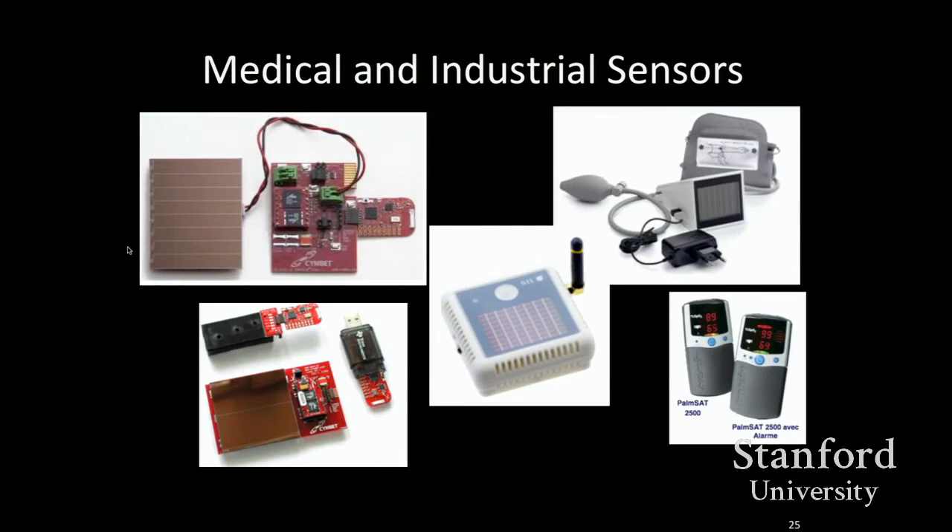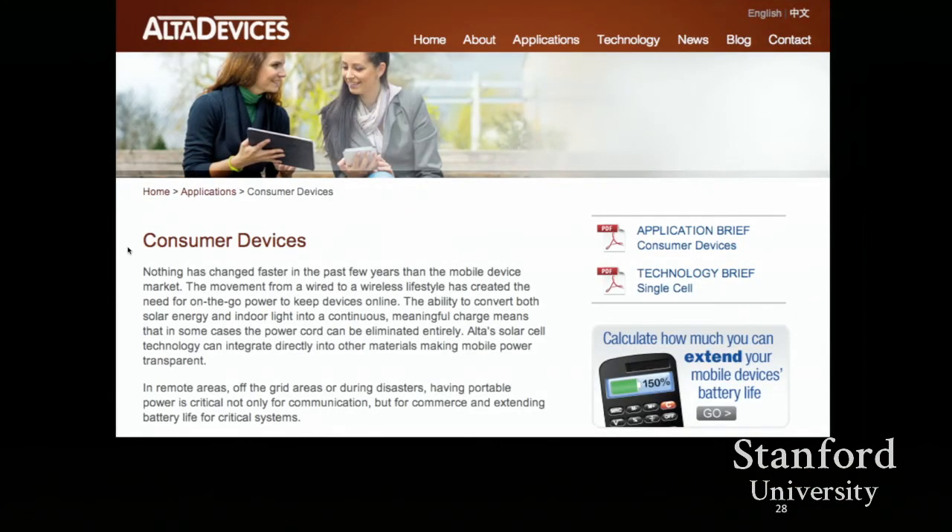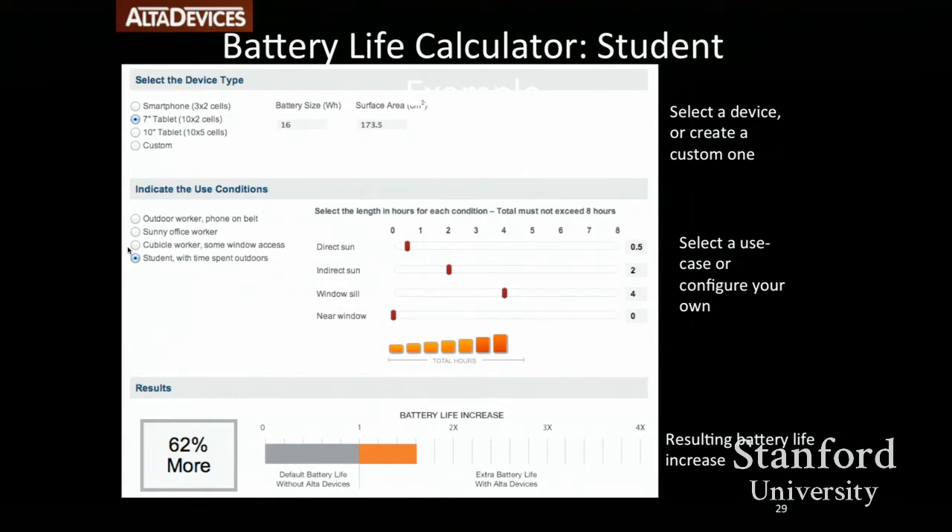For industrial applications, there are sensors. One interesting example: if you took Alta Devices solar cells and put them on an iPad, the size is large enough that you can actually get the same rate of charge as if you plugged into the wall. All of a sudden that value proposition becomes more compelling, and it's driven by the efficiencies. For some consumable devices, depending on your usage, you can substantially extend your battery life. The way we use devices changes — these devices didn't even exist a short while ago, and it's all a matter of trying to address user needs.